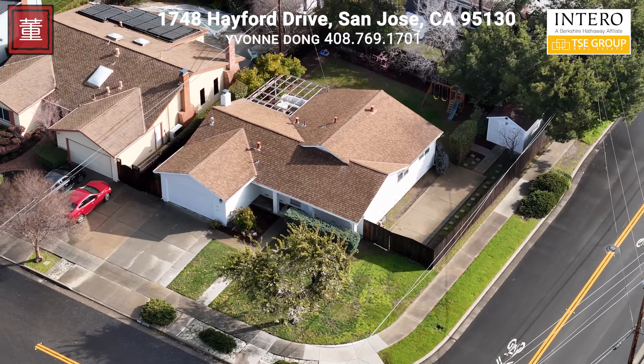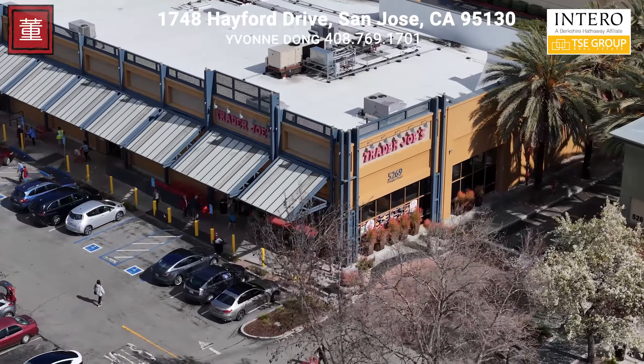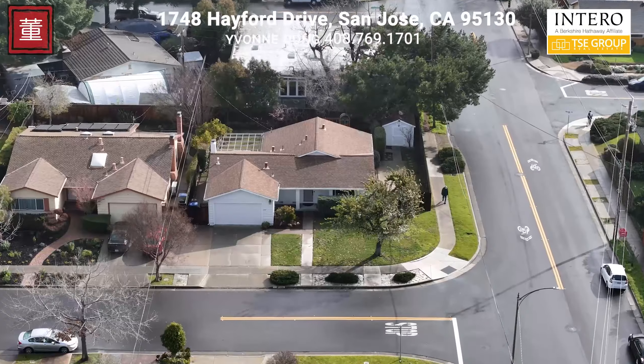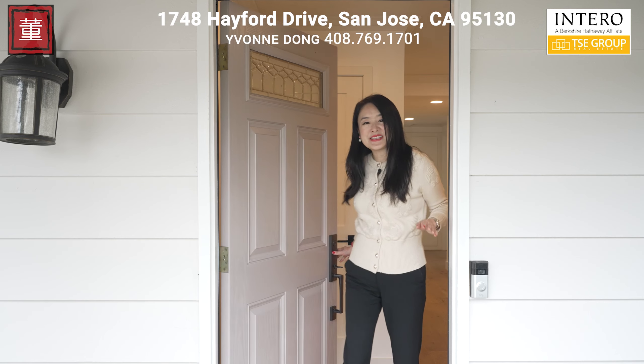Are you looking for a home with a super convenient location close to grocery stores, cafes, schools and shopping? This is the one. Hello, welcome to 1748 Hayford Drive in beautiful West San Jose, California. Let's discover why this property isn't just a house — it's the key to the lifestyle you've been dreaming of.